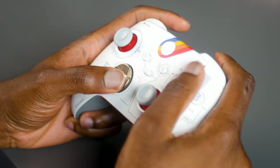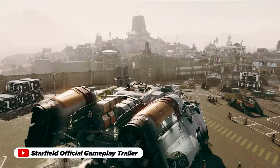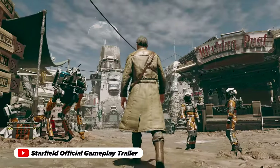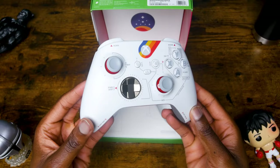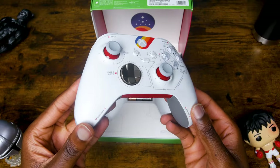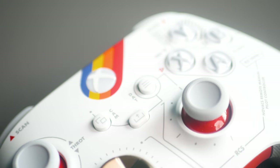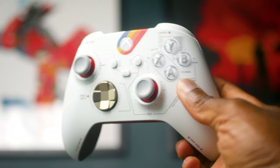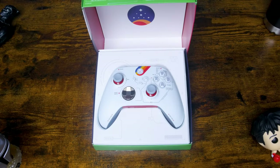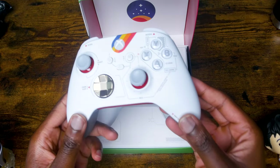The tactile feedback of the buttons and the precision of the thumbsticks contribute to seamless and immersive gameplay. What distinguishes the Xbox Starfield Limited Edition controller even further is its inherent exclusivity. Acquiring this controller not only secures a distinctive piece of gaming hardware, but also represents a collector's item with enduring value — a tangible symbol of one's passion for gaming and a connection to the anticipation surrounding the Starfield universe.